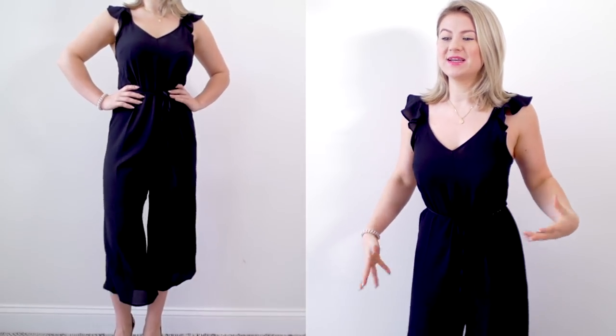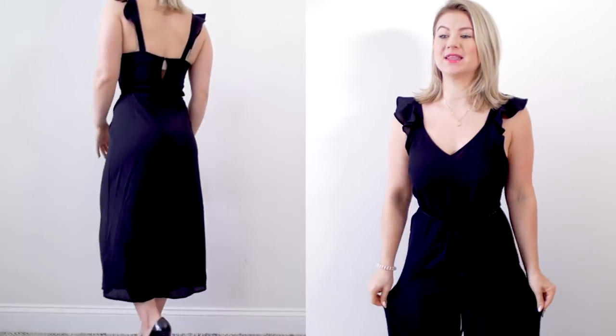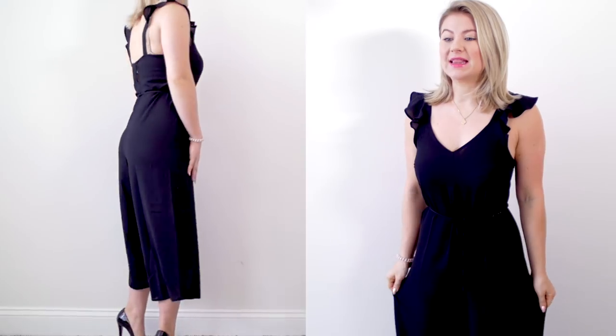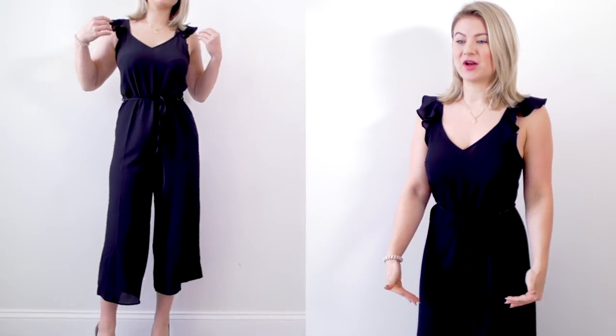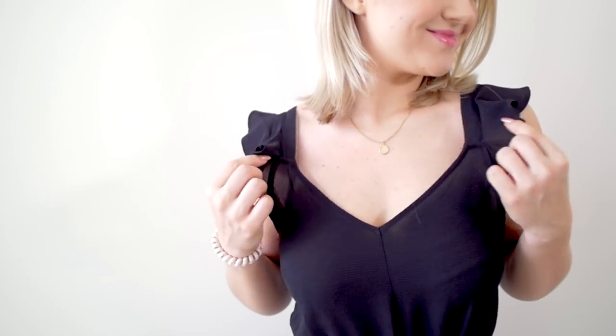I am slightly obsessed with this jumpsuit. I was kind of hesitant to try it on just because it's very wide leg — I thought maybe it would swallow my petite frame. For reference, I am 5'3". This is so pretty. Just the way the legs cut off, I think it's really flattering. I love the ruffle sleeves.